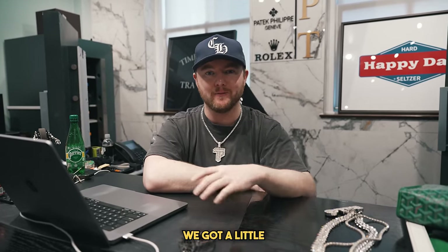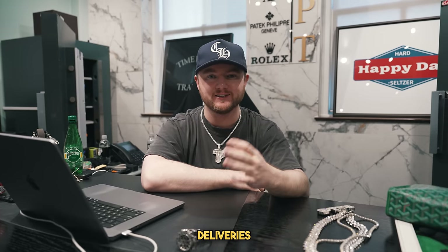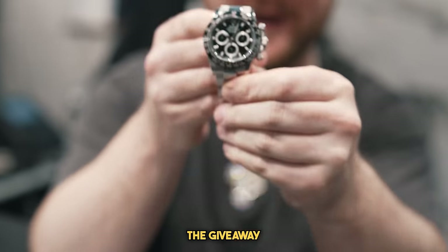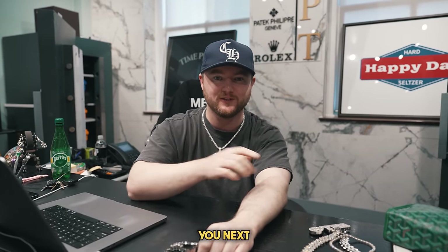Thank you so much for watching this week's video. As always, guys, don't forget to like, comment, and subscribe. This was a great video — we got a little extracurricular this week, made some unconventional deliveries, and went to a beautiful event at Prestige Imports. Don't forget the Daytona giveaway — it's ending soon. Thank you guys so much for watching. Catch you next week.